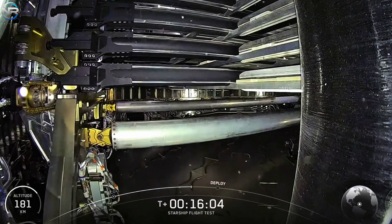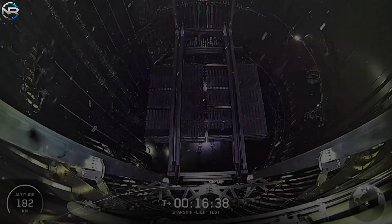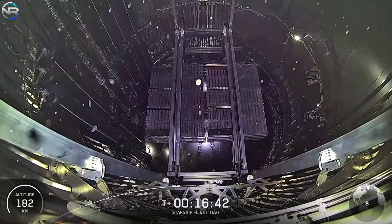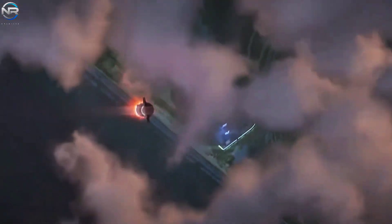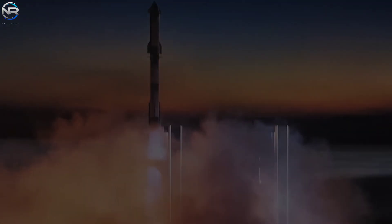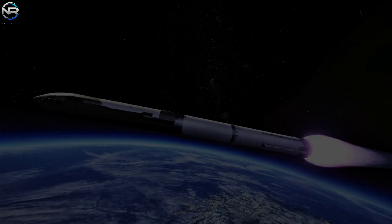Another critical system to consider is the COPV (composite overwrapped pressure vessel), which caused the failure of Spaceship 36. SpaceX recently conducted a test that may mimic the COPV failure situation. With this information, SpaceX will likely make changes to improve its reliability. All of these components are crucial for a successful flight, and we could see the results in just a few weeks.